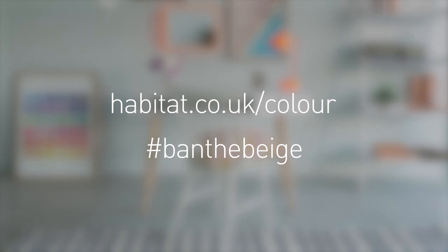For more colour inspiration visit habitat.co.uk/colour and share your colour stories using hashtag ban the beige.